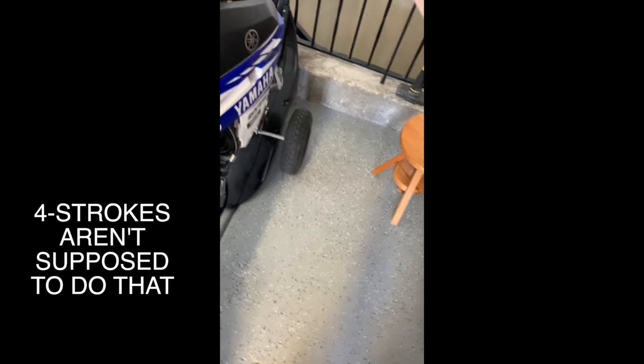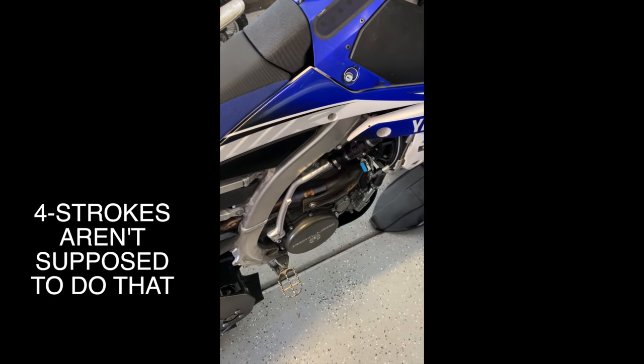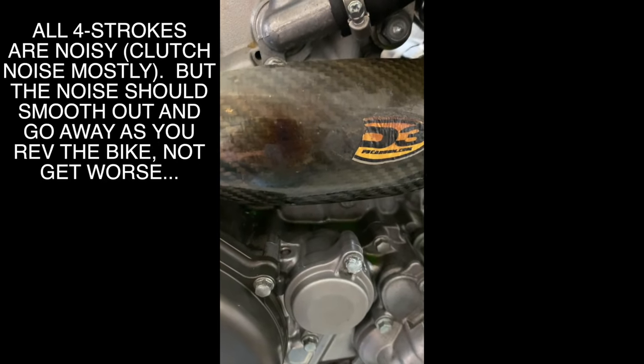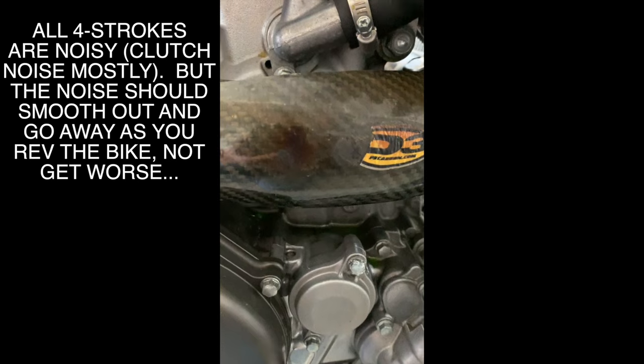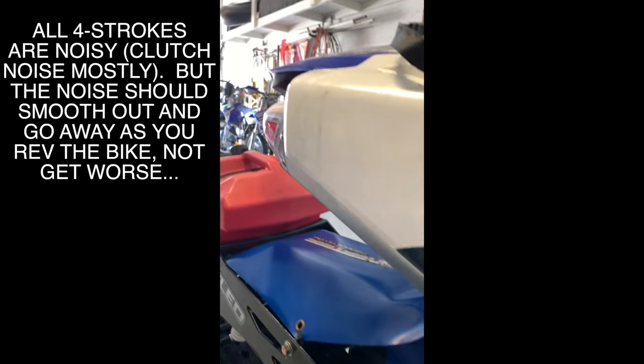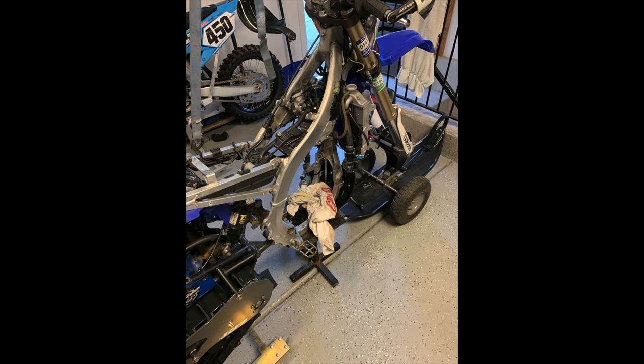Guys, I don't like this. So, I went snow biking with some friends, and when one of them started up in the parking lot, his bike sounded like that.